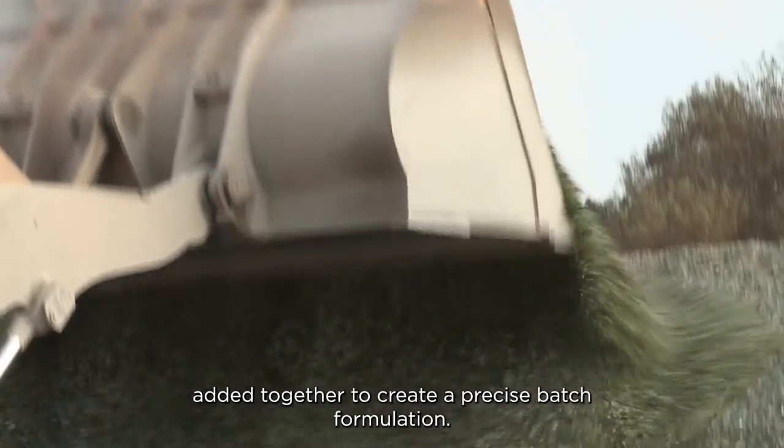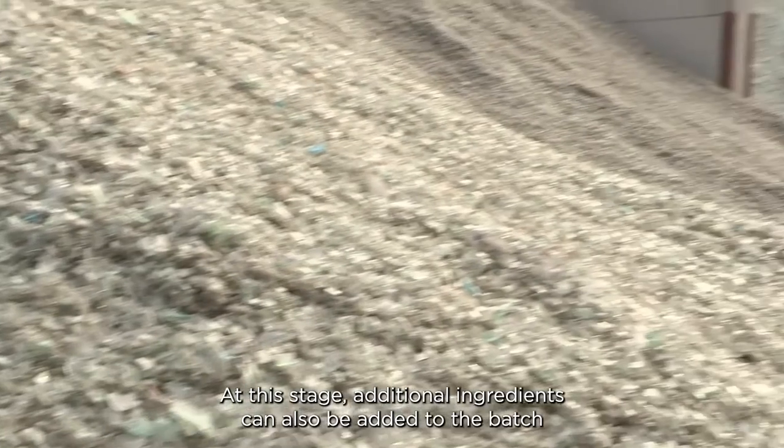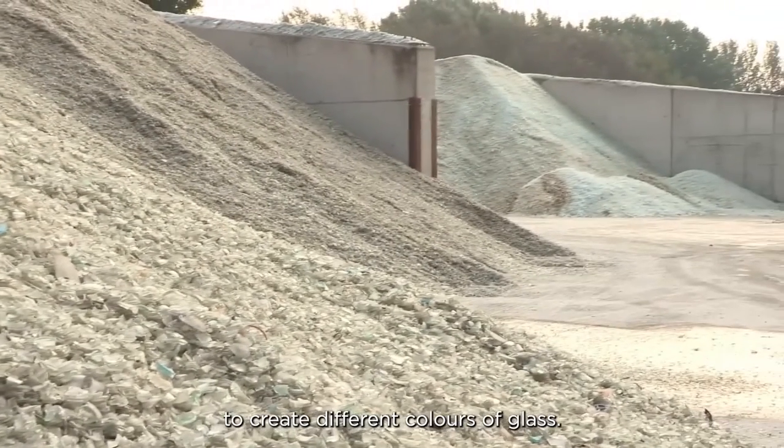These ingredients are all added together to create a precise batch formulation. At this stage, additional ingredients can also be added to the batch to create different colours of glass.